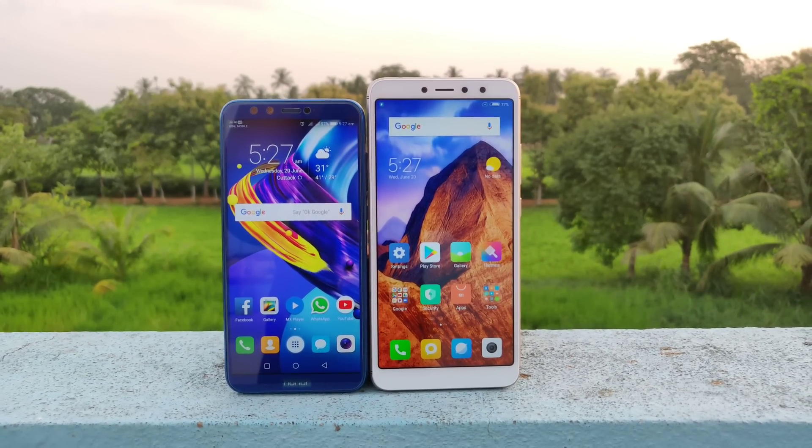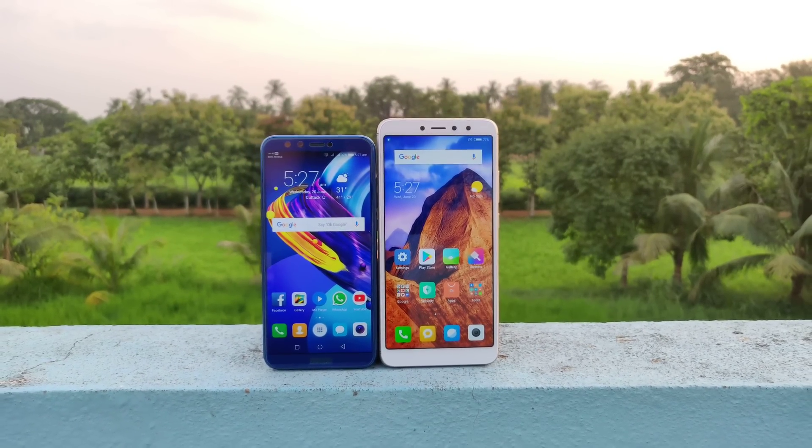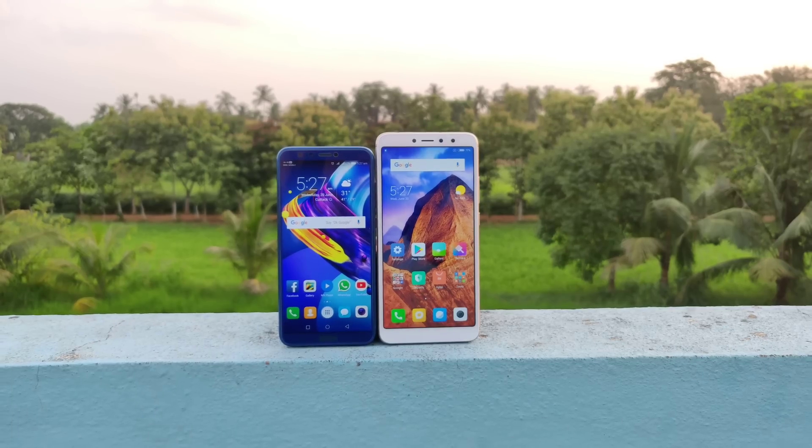Comment below which camera you like — the Redmi Y2 or the Honor 9 Lite. That's it for this video. If you found this video helpful, definitely place a like below and subscribe to our channel for more awesome content. You can also follow me on Facebook. Thanks for watching, see you in the next one.